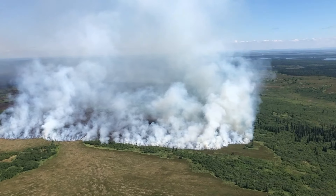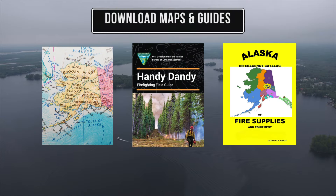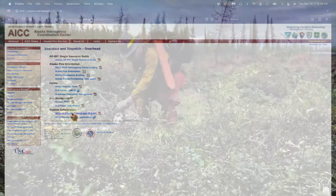Many remote fires will be out of cell range, and satellite phones will be the only long-range communication. Before going out of coverage, download maps, the BLM Alaska Fire Service handy-dandy guide, and other useful resources on the AICC website.